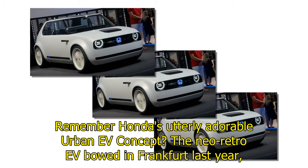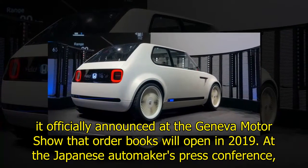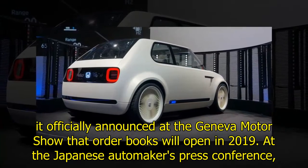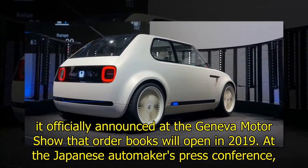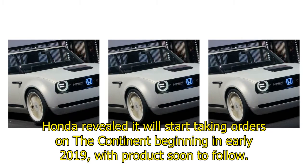Remember Honda's utterly adorable urban EV concept? The Neo Retro EV bowed in Frankfurt last year. While Honda telegraphed that it would eventually produce the car, it officially announced at the Geneva Motor Show that order books will open in 2019, at the Japanese automaker's press conference. Honda revealed it will start taking orders on the continent beginning in early 2019 with production soon to follow.